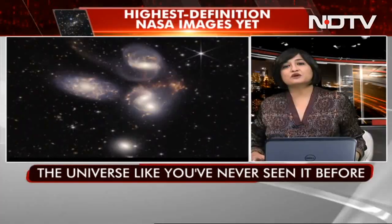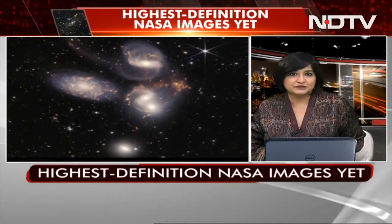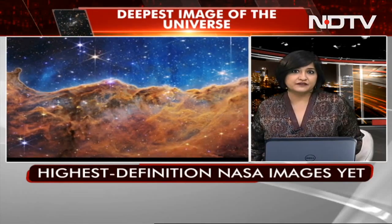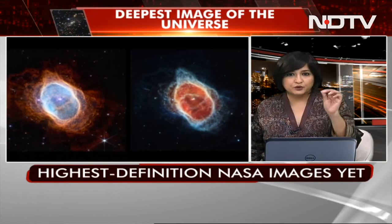Images of the universe as you have never seen it before, all unveiled by NASA's new space telescope. Images from the $10 billion James Webb telescope are being released after a six-month process of remotely unfurling the observatory's various components.